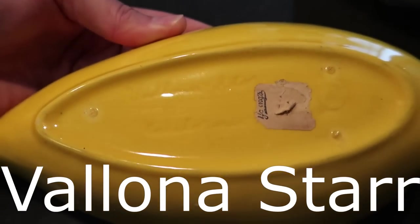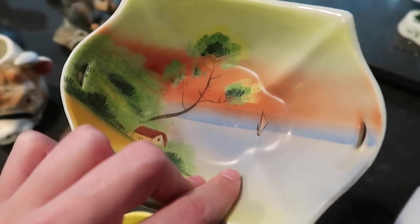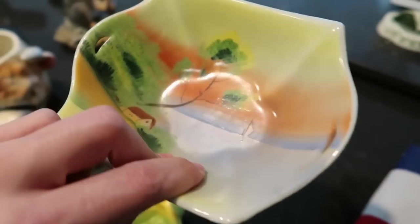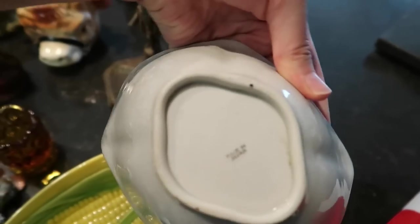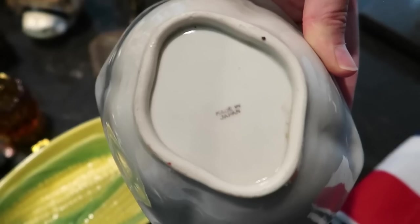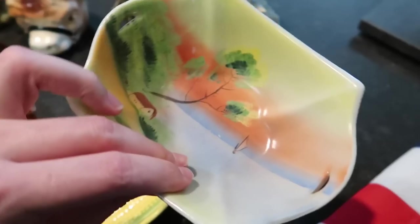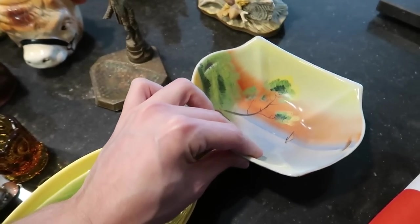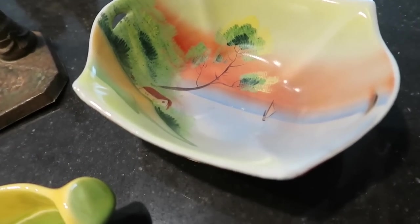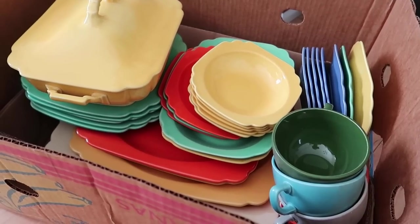Here we have a Japan dish — I initially said Nippon inadvertently. It's a made-in-Japan piece from the 1930s with pierced sides and a wonderful painted scene on it.